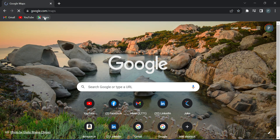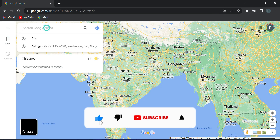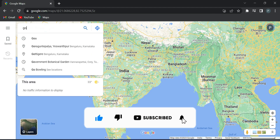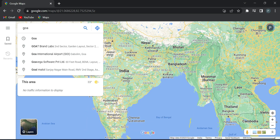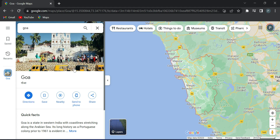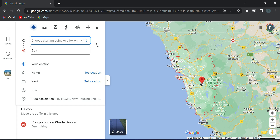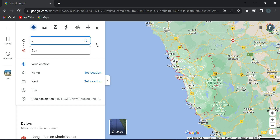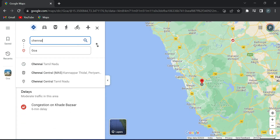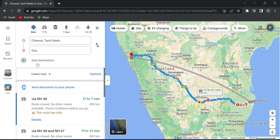If we look at Google Maps, we will talk about a great option. For example, if we go to Google Maps and click the direction, we can choose a destination. For example, if we choose Chennai, Tamil Nadu to Goa, and see the destination — we will talk about directions in Google Maps.